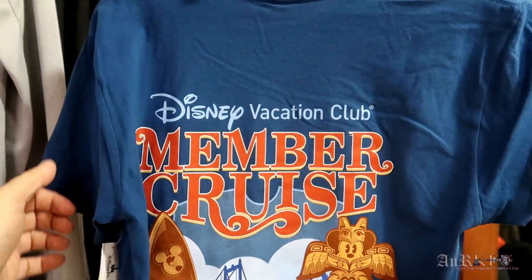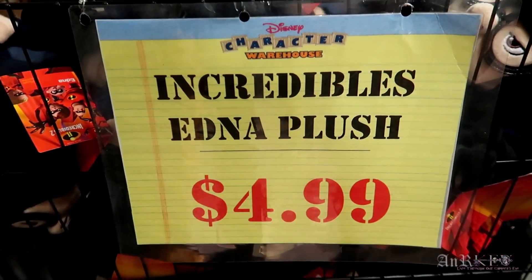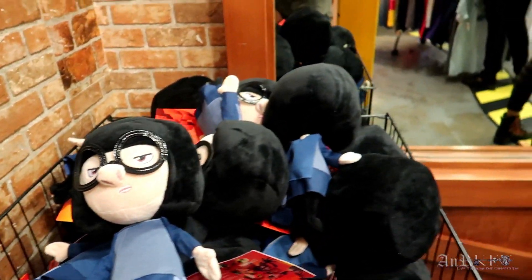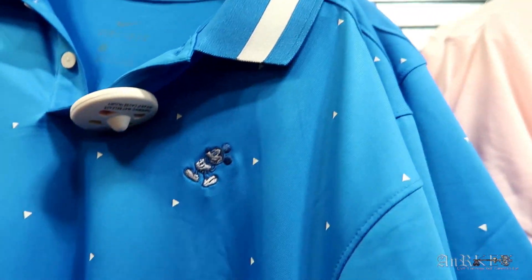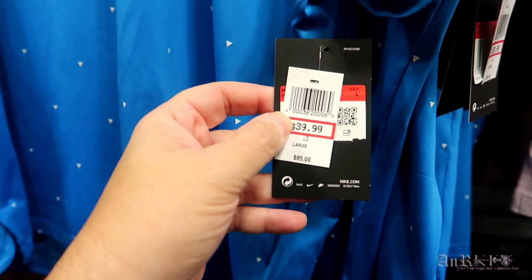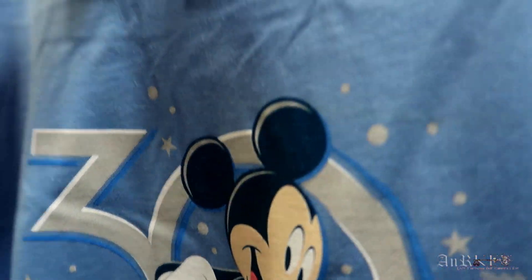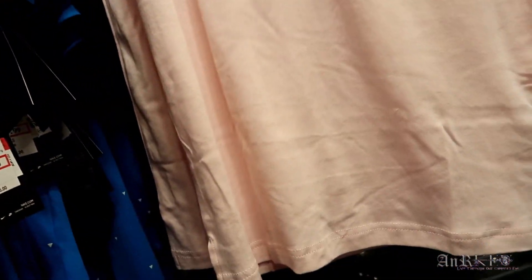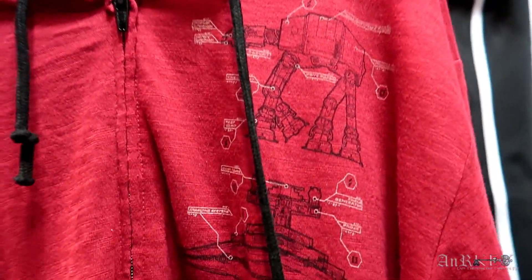Disney Vacation Club member cruise — California to Canada 2019 — regularly $24.99, sale price $12.99. Edna is still here at $4.99, regularly $16.99. A Nike Dri-FIT with embroidered Mickey, regularly $85 on sale for $39.99. Disney's Hollywood Studios 30 Years shirt, regularly $29.99 on sale for $8.99. A cool hoodie with different vehicles and the Death Star, regularly $54.99 on sale for $19.99.